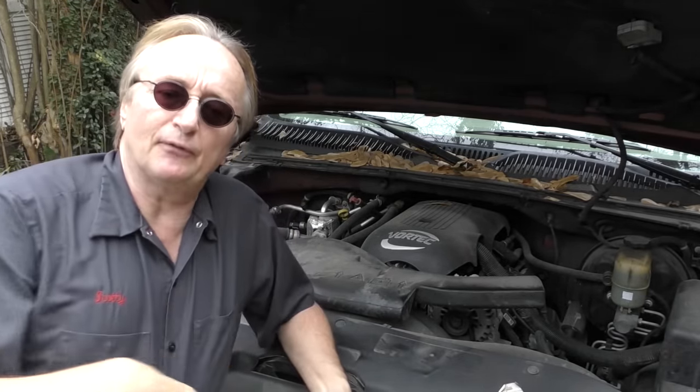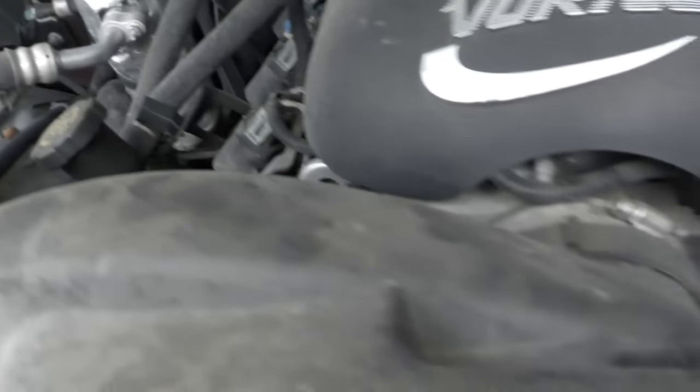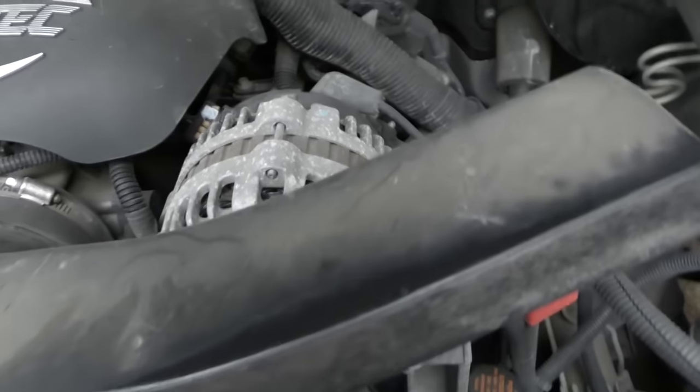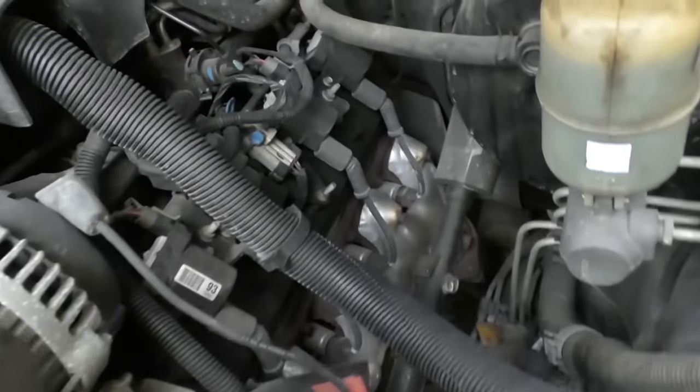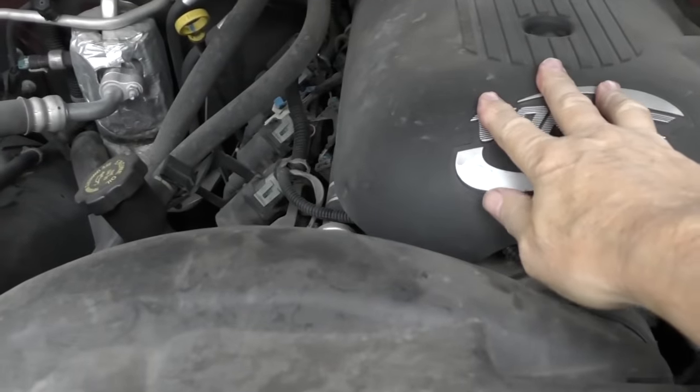Now a massive vacuum leak could do that, so let's start it up and listen to see if we can hear any air sucking. While I look around, I don't hear any massive leaks — just a little click here and there from the lifters. It's got 180,000 miles on it, so there's some wear, but there are no massive leaks and it really isn't idling all that bad. Since it's running lean, too much air will make it run lean, or not enough fuel, but we don't hear any air leaks.